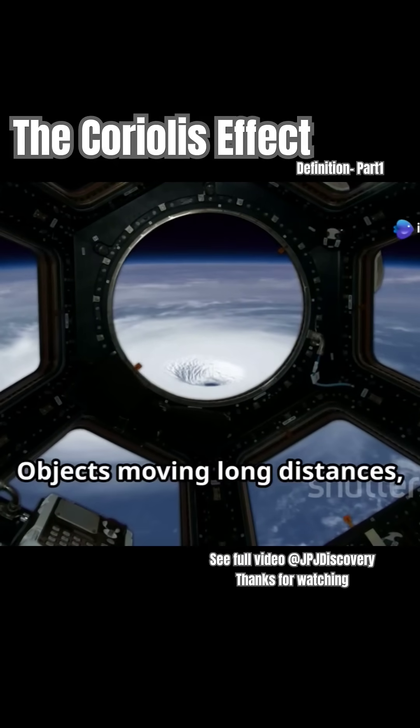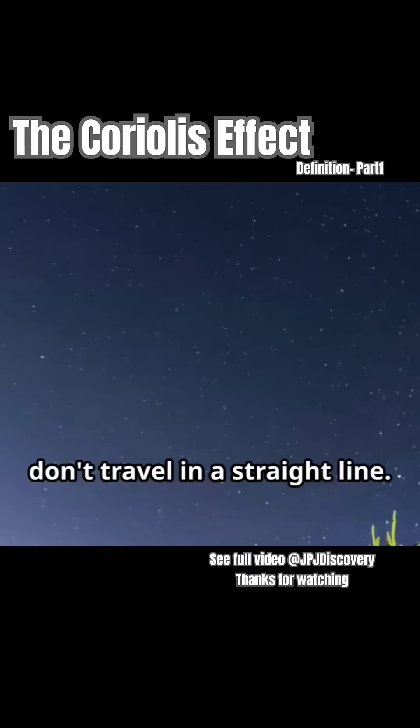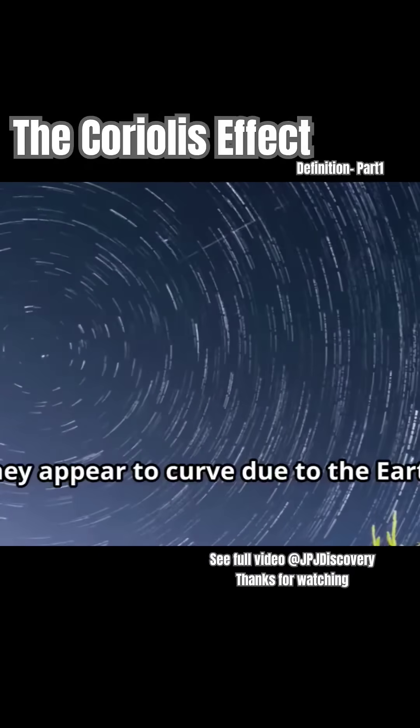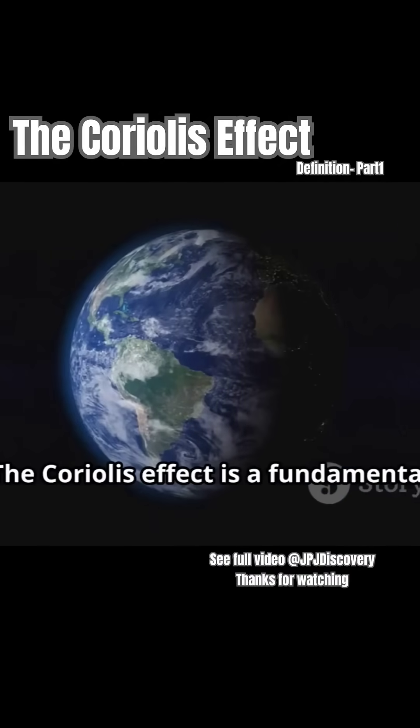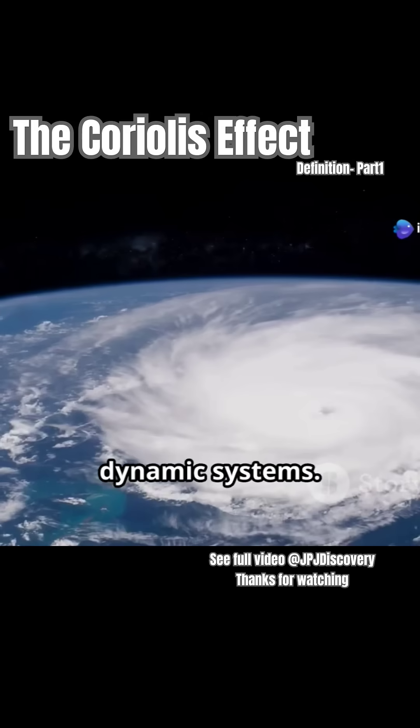Objects moving long distances, like air masses or ocean currents, don't travel in a straight line. Instead, they appear to curve due to the Earth rotating underneath them. The Coriolis effect is a fundamental principle in understanding our planet's dynamic systems.